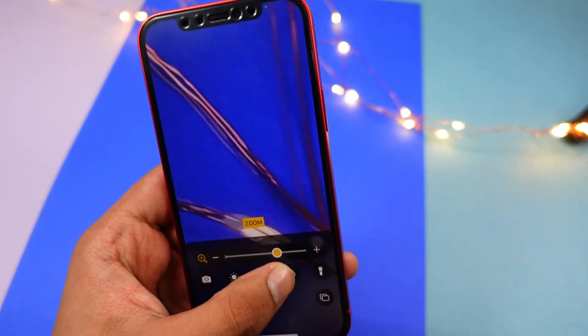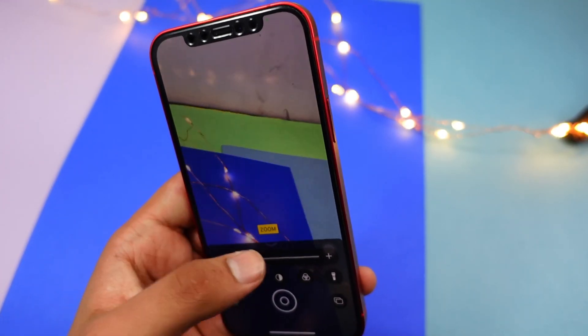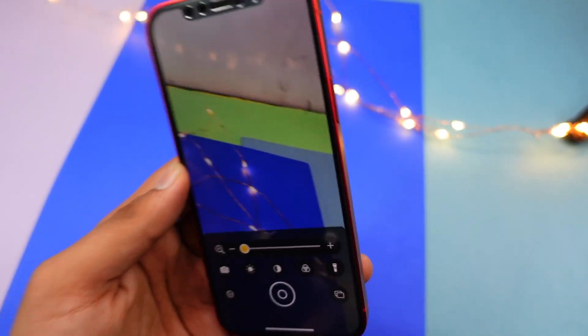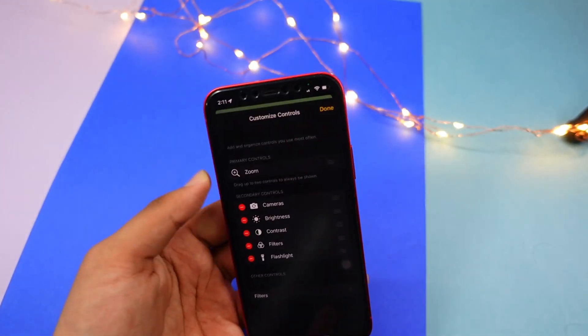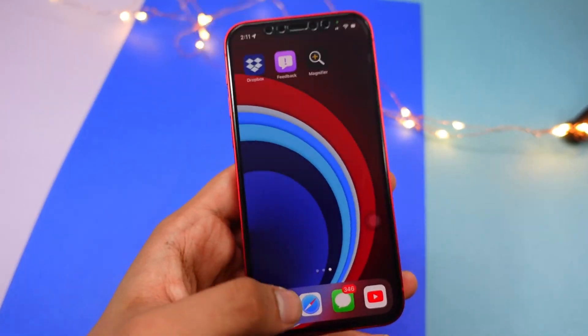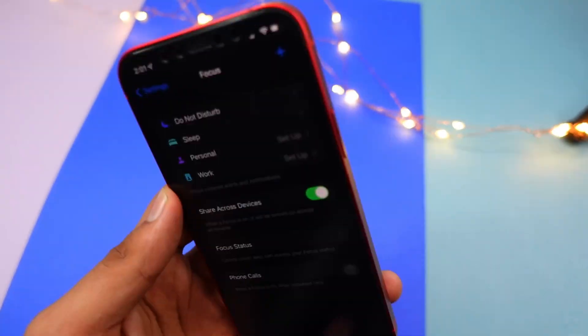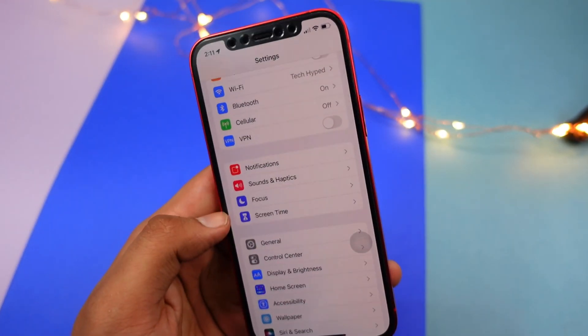The Magnifier app has also been updated. It has a new look — the settings feel refreshed and the app in general feels really good after this update.